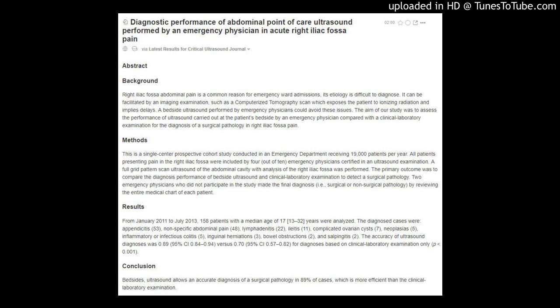The primary outcome was to compare the diagnostic performance of bedside ultrasound and clinical laboratory examination to detect a surgical pathology. Two emergency physicians who did not participate in the study made the final diagnosis — that is, surgical or non-surgical pathology — by reviewing the entire medical chart of each patient.